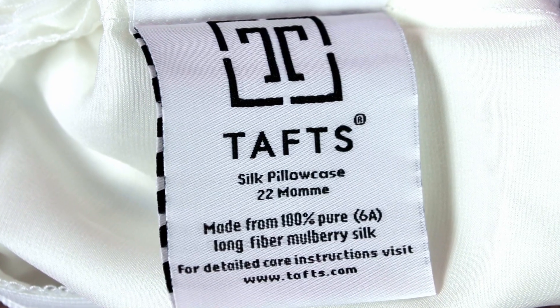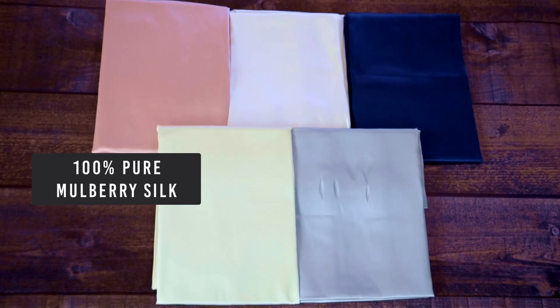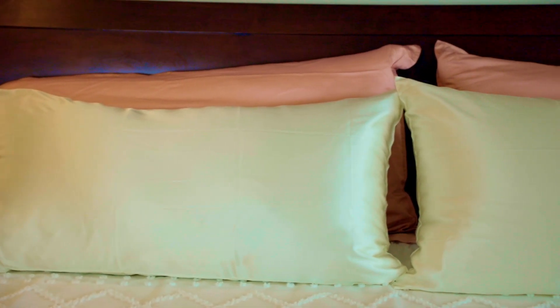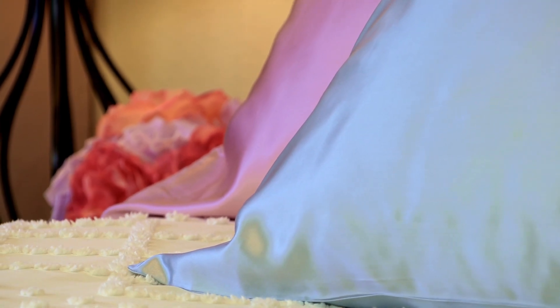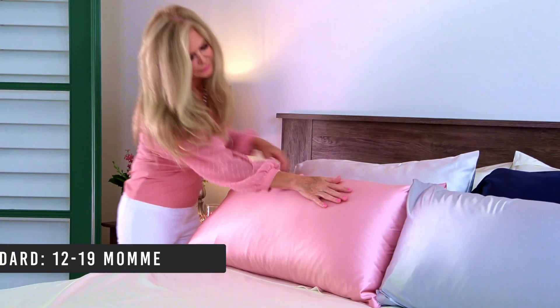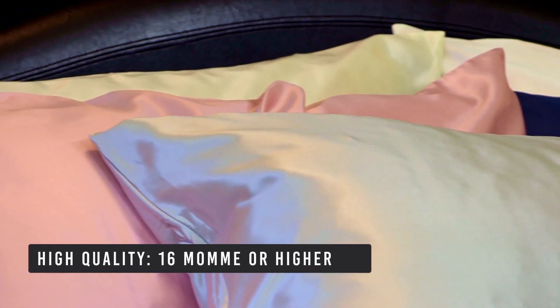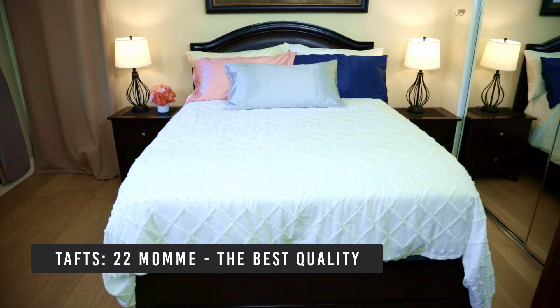Taft silk pillowcases are the best because they use 100% pure silk on both sides of the pillowcases. The density of the silk is a 6A 22 momme density. A higher momme means there's more strands of silk per 100 yards of fabric, and a 22 momme count of silk bedsheets is simply the highest and best quality. For most silks the standard momme is between 12 and 19. Silks with momme weight of 16 and 19 are considered high quality, so Taft's 22 momme count silk pillowcases are simply the best quality.